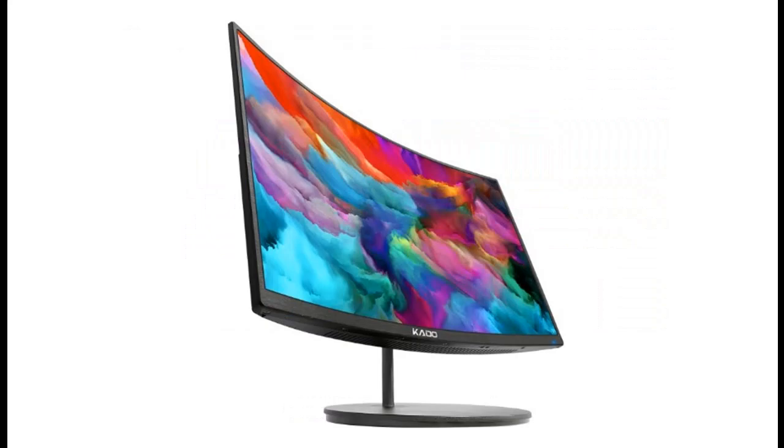Ergonomic Design: The 1500R curved design provides a more comfortable viewing experience by reducing eye strain and neck fatigue, allowing for longer periods of use with less discomfort.